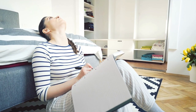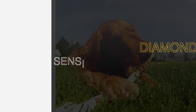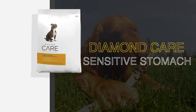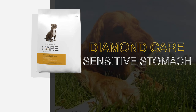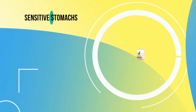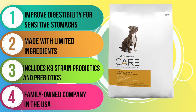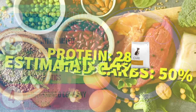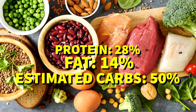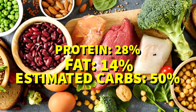Are you tired of constantly worrying about what's in your dog's food? Look no further than Diamond Care Sensitive Stomach. This grain-free dry recipe is specially formulated for adult dogs with sensitive stomachs. Here's a snapshot. The first five ingredients in this recipe are potatoes, egg product, potato protein, tomato pomace, and chicken fat. And with 28% protein, 14% fat, and 50% estimated carbs, you can feel confident that your furry friend is getting all the necessary nutrients for a healthy maintenance diet.